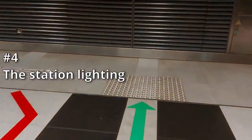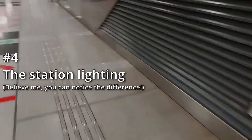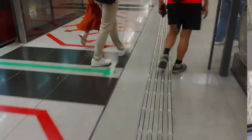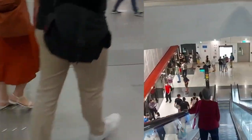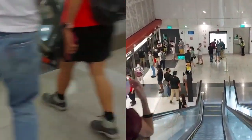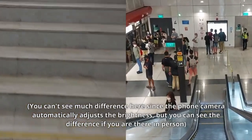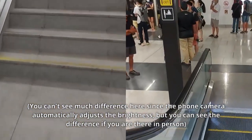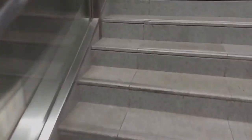Number 4, the station lighting. This sounds a little strange, but you can quite literally see the difference at Caldecott station by walking from the Thompson East Coast Line platform to the Circle Line platform. The Circle Line platform looks significantly darker and gloomier, while the Thompson East Coast Line platforms look brighter and livelier. Part of this is due to the skylights at Caldecott station, but for the other Thompson East Coast Line stations which I visited, I've noticed the same thing.